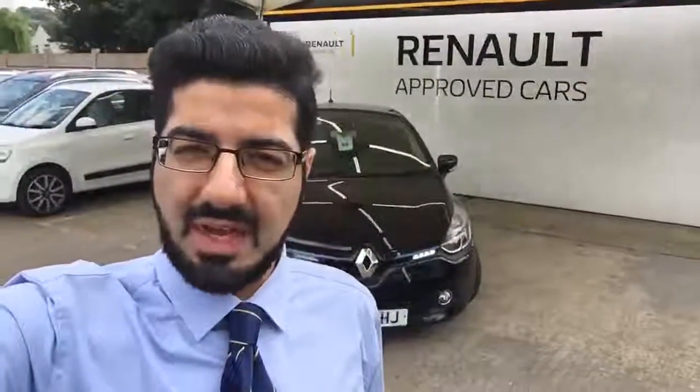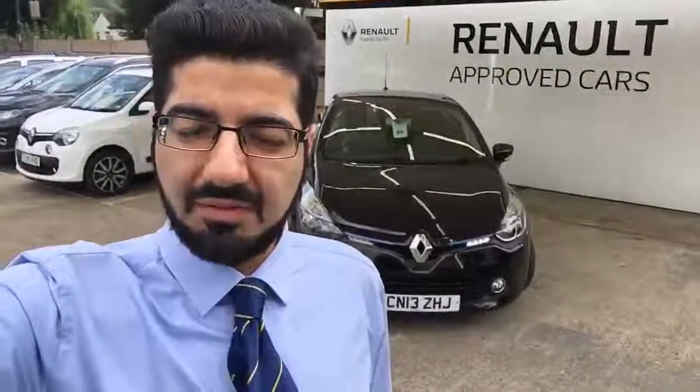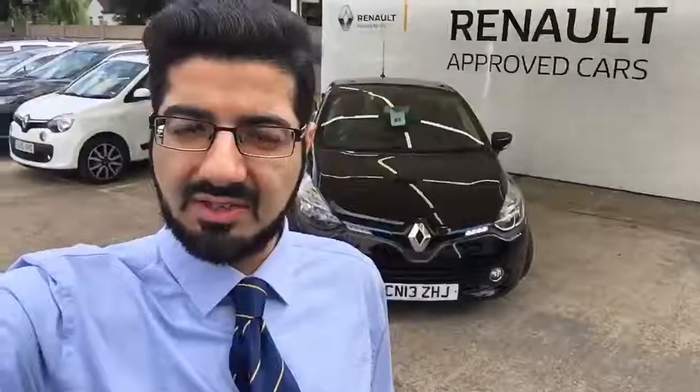Good morning, thank you very much for your inquiry on this Renault Clio. My name is Sam, I'm a used car sales executive down at Renault Croydon. This lovely vehicle, a 2013 Renault Clio, has literally just landed with us, just coming into our stock.